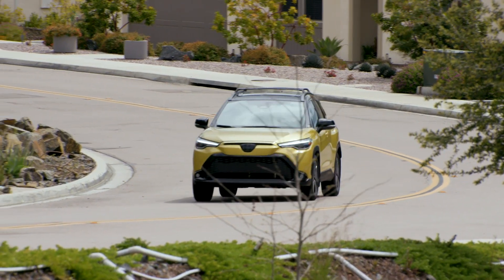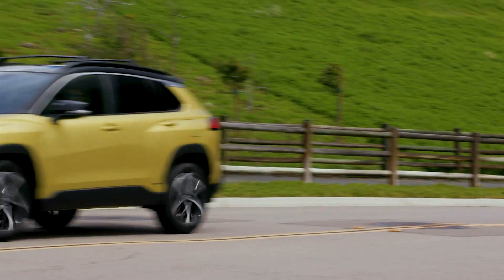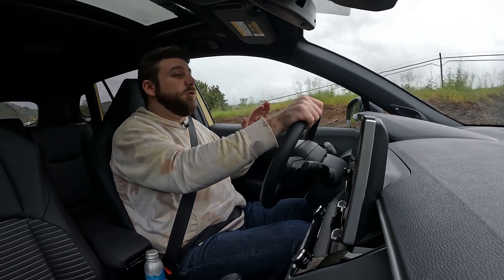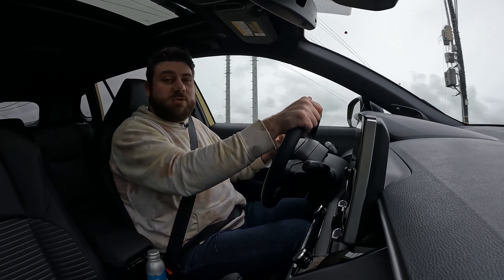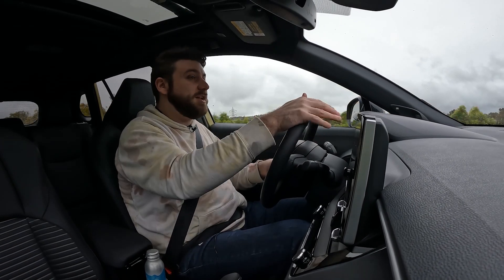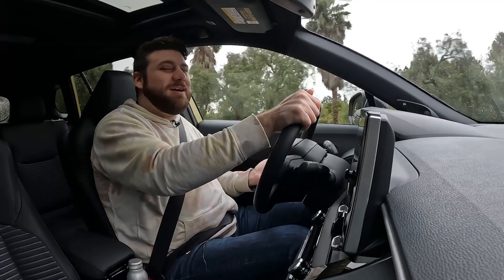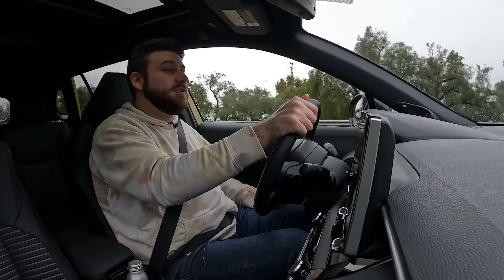The brakes are not the best. We thought they were great in the gas version, but here some of that Toyota hybrid mushiness is back — it's not super linear. You press and press and press, and then you finally get to the bite point. Over time, you'd figure out where to press to actually get stopping force, but for the first 30 minutes of driving, stops were a bit abrupt. My passenger was probably not thrilled with how this car stopped.